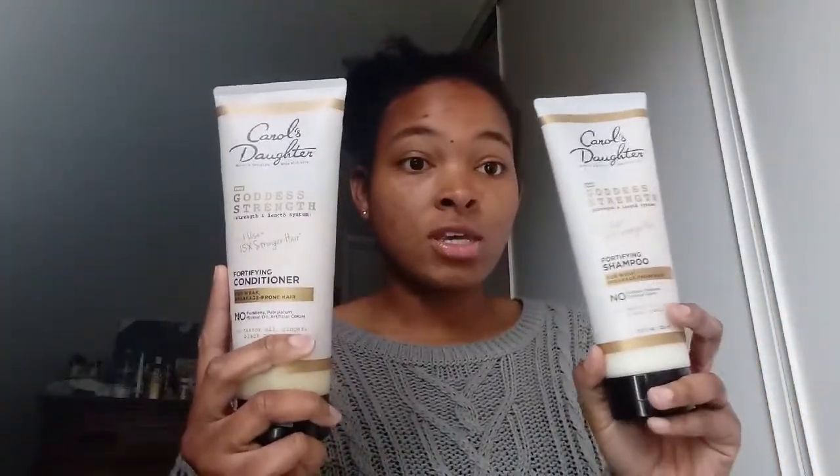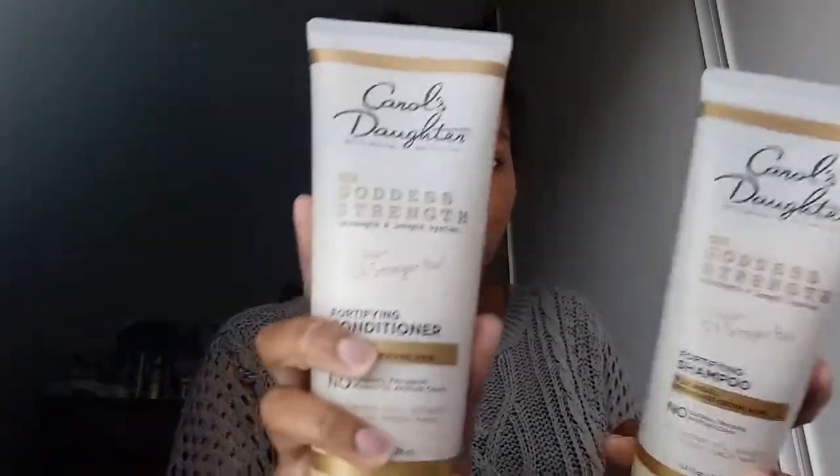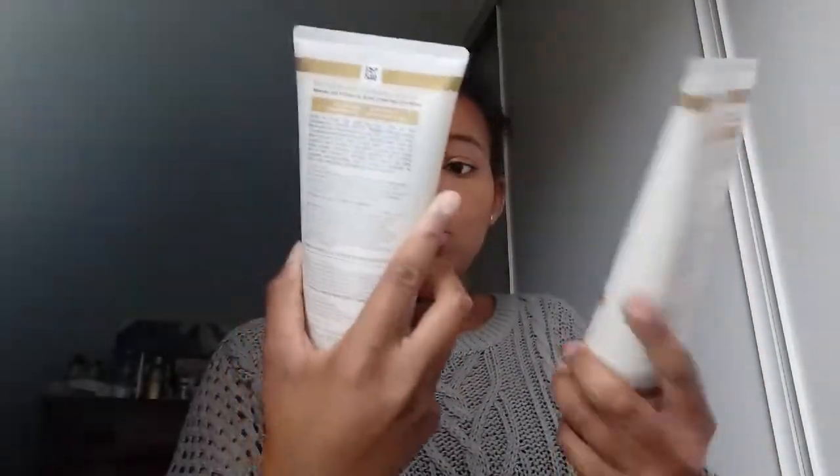I'm going to stop rambling and just show you all the contents they sent me. The first thing is a shampoo with the conditioner to match. This whole Voxbox consists of four products — the full Carol's Daughter New Goddess Strength line. I was extremely surprised by the sizing — this is 11 ounces of shampoo and conditioner each. I've used it twice so far, and I've used way more of the conditioner than the shampoo.